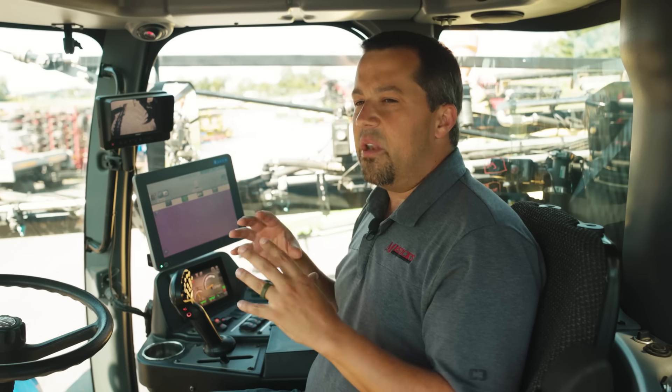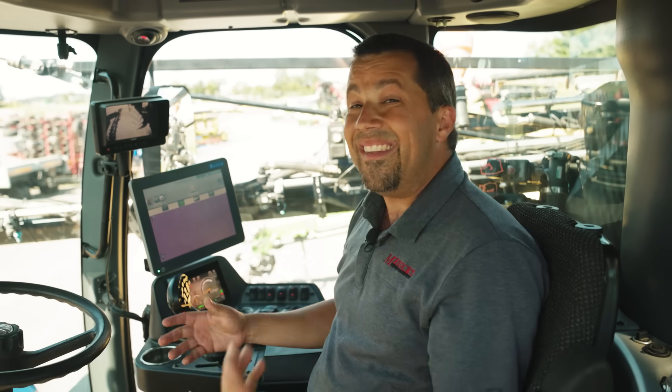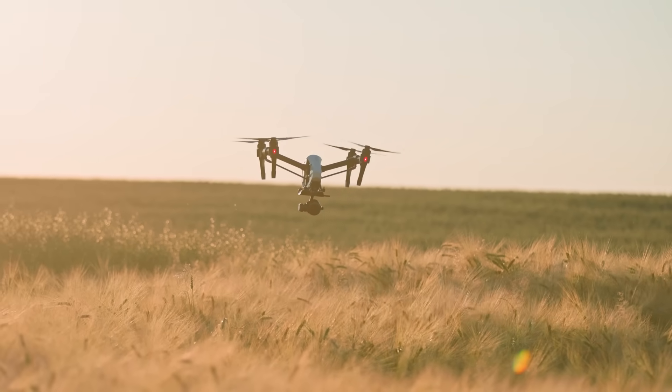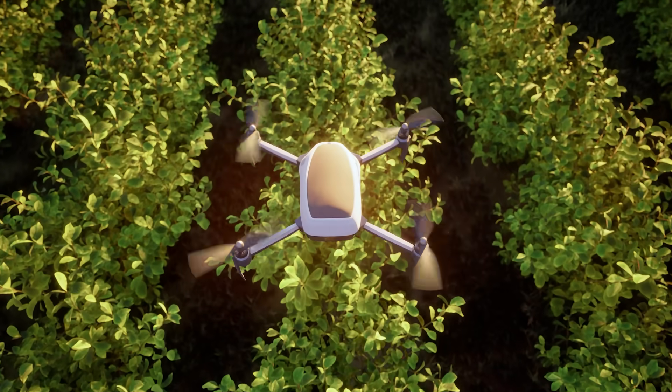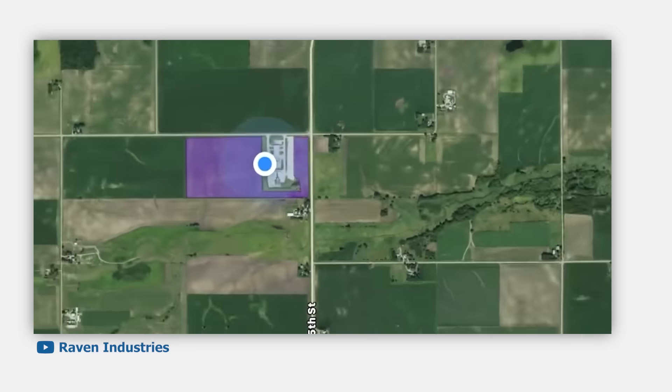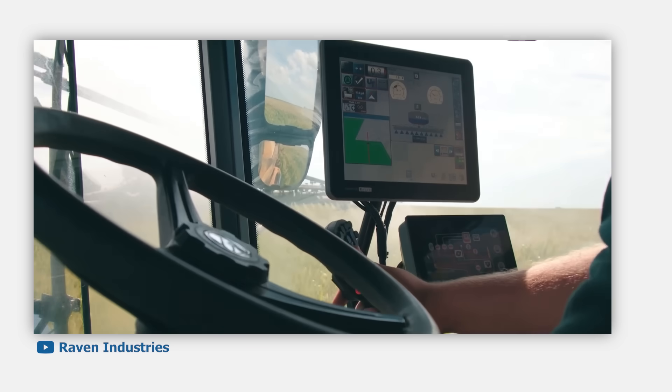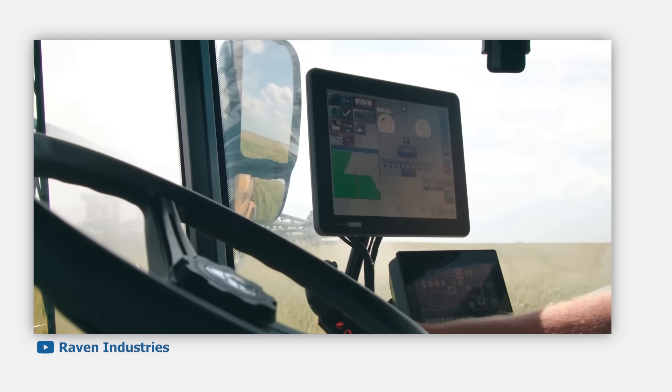Most of the time, this is going to be spraying with what's called a prescription map. When you've harvested the year before, your harvester has paid attention to how much crop is coming off those fields, so you know where you might need more fertilizer. Or maybe you've flown drones around and looked at spots where you might need extra pesticide. You take those maps, mark up where you want the chemical put down, and load them into this system. As you drive around, this system knows where you are and puts things in exactly the right place.